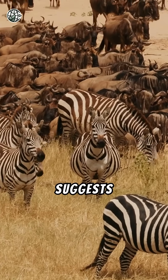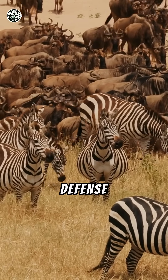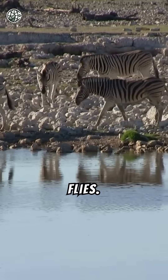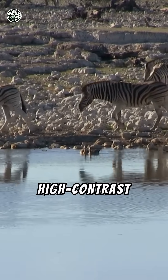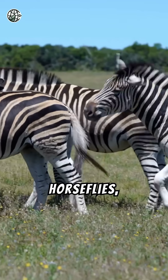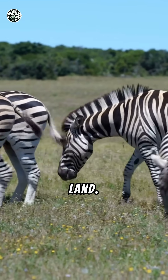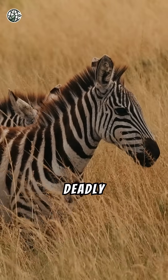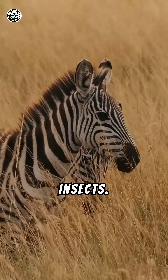One theory suggests that these stripes are nature's defence against a relentless foe: biting flies. Studies reveal that the high-contrast patterns of zebra stripes confuse flies like tsetse and horseflies, making it harder for them to land. By keeping these pests at bay, zebras reduce the risk of deadly diseases spread by these insects.